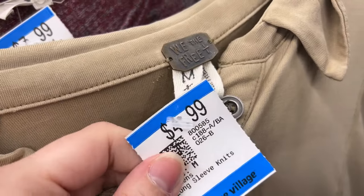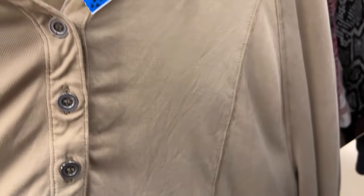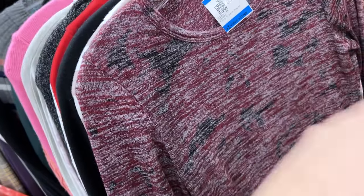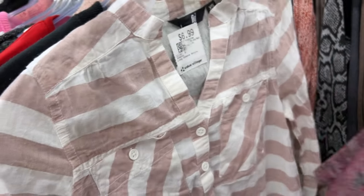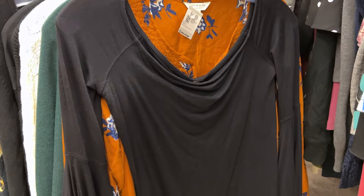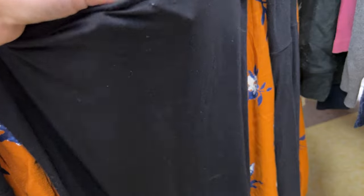This was a great price for a We The Free item, but it had stains, which made me so sad — I definitely would have gotten this, but the stains were unacceptable. Here's another Wilfred Free, but it's something no one would buy from me and I just know it. And then there's Fig, but this wasn't the Fig I wanted. More stains — very upsetting — on a $7.99 We The Free item.